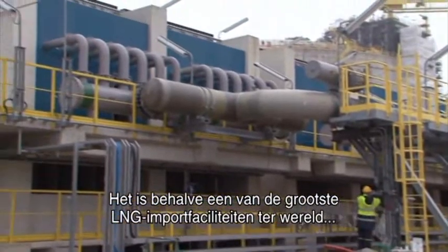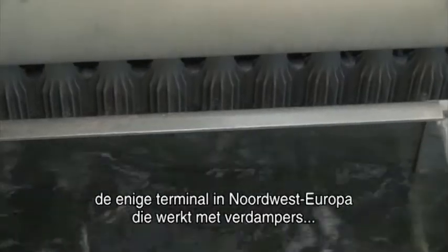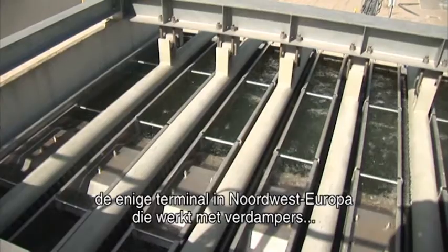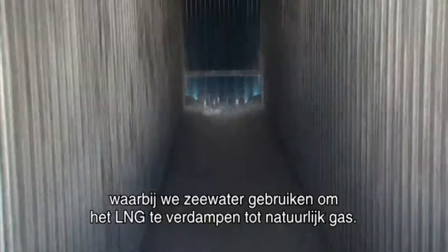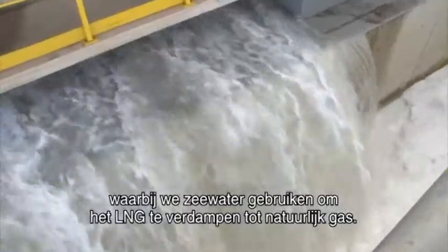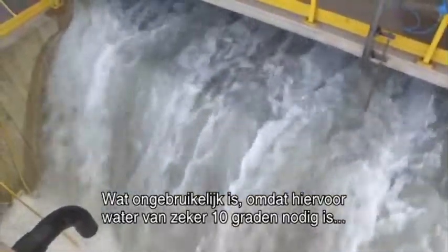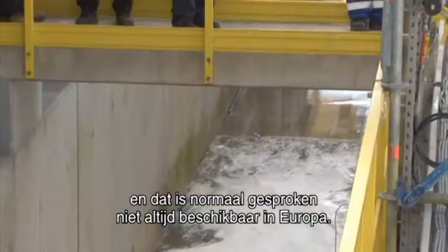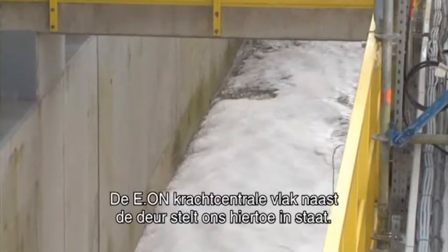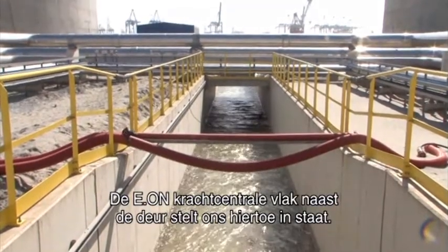Other than being one of the largest LNG import facilities in the world, it is probably the only terminal in Northwest Europe working on the concept of open rack vaporizers, where we use seawater to vaporize our LNG into natural gas. This is quite unusual because you need water of a minimum 10 degrees Celsius to do this process, and that is normally not always available in Europe. We have been able to do this because we have the E.ON power plant right next door.